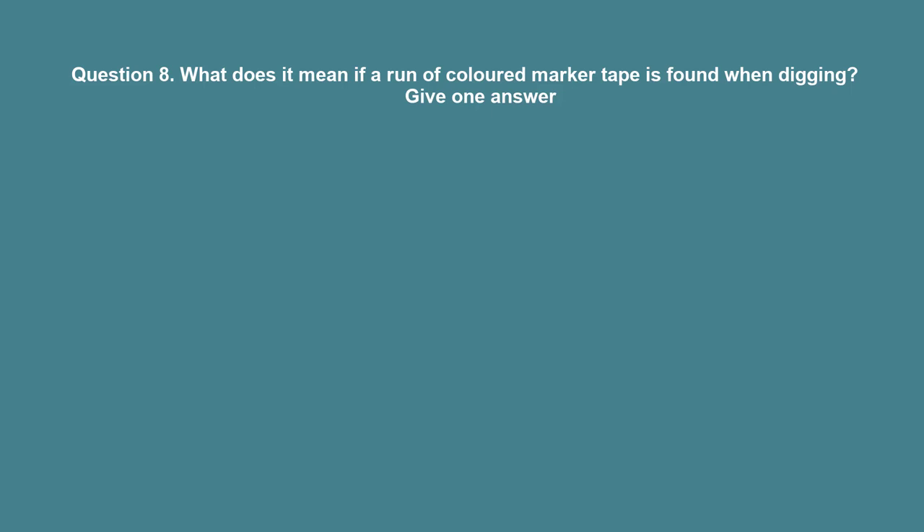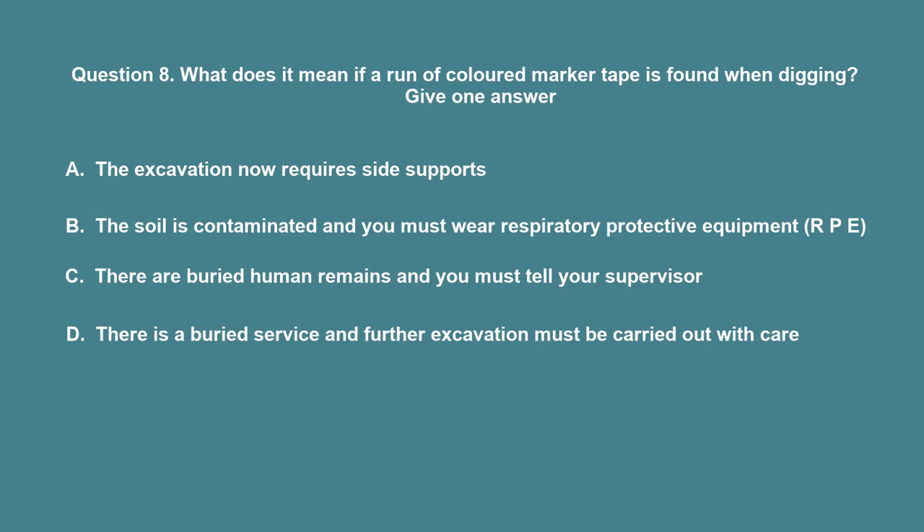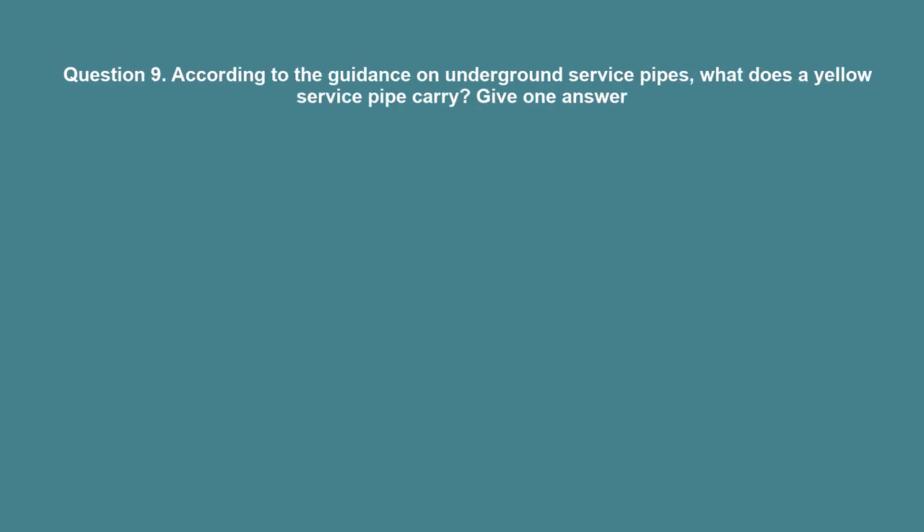Question 8: What does it mean if a run of colored marker tape is found when digging? A. The excavation now requires side supports. B. The soil is contaminated and you must wear respiratory protective equipment (RPE). C. There are buried human remains and you must tell your supervisor. D. There is a buried service and further excavation must be carried out with care. The correct answer is D.